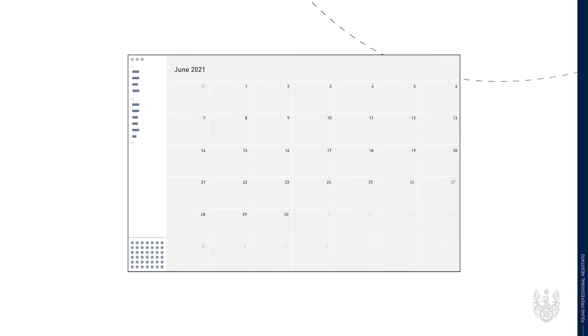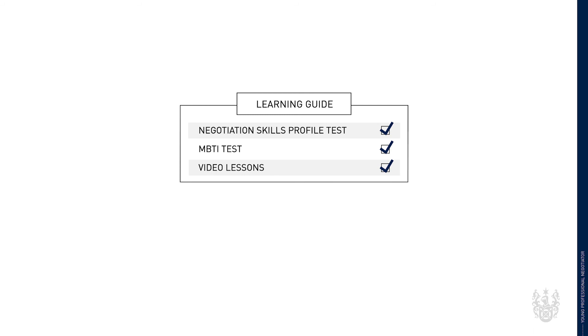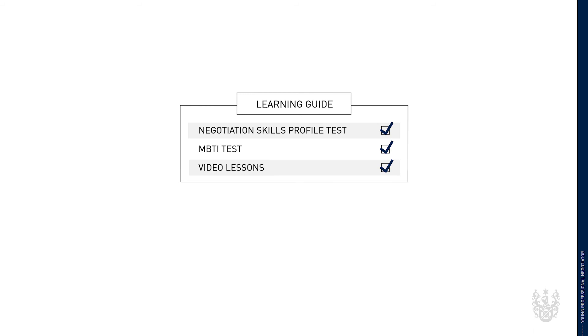The learning guide takes about four weeks and includes a negotiation skills profile test, the Myers-Briggs test, video lessons followed by a workbook, a virtual negotiation classroom, and finally, once you've completed everything, a certificate that proves you've developed these skills.